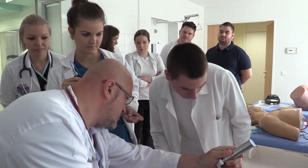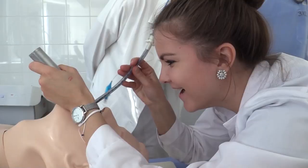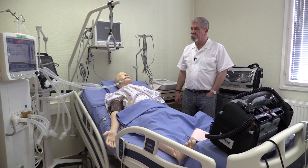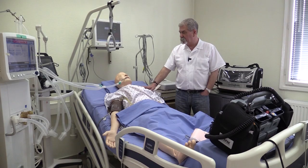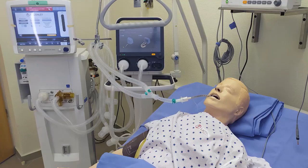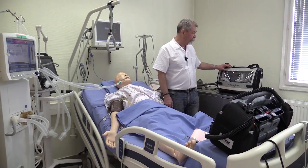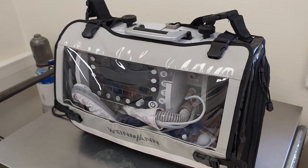Ha itt körülnézünk ebben a laborban, láthatjuk, hogy különböző speciális eszközök vannak, amin speciális feladatokat tudunk végrehajtani. Az intenzív osztályon, illetve az intenzív kórtermben vagyunk, minden eszköz itt található, ami egy valódi intenzív osztályon megtalálható. Az eszközök valódiak, természetesen a baba az baba. Két – sőt három – lélegeztetőgép van, mert van egy úgynevezett transzport lélegeztetőgép is, ami arra szolgál, hogyha beteget szállítani kell más osztályra, CT-be, diagnosztikára.